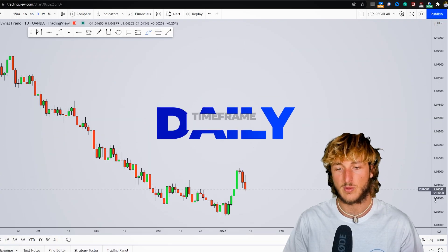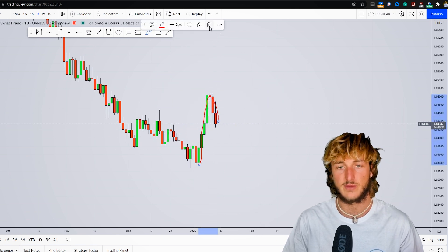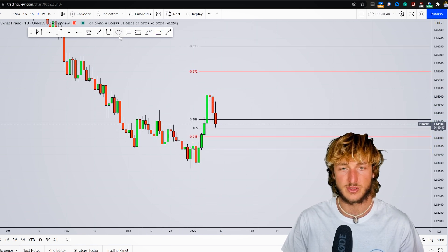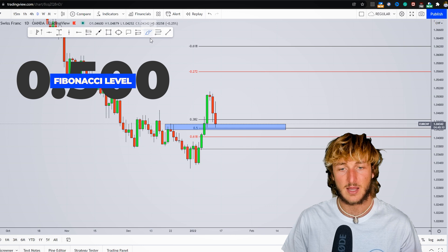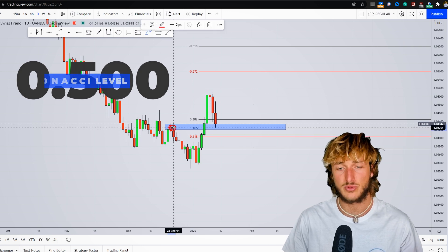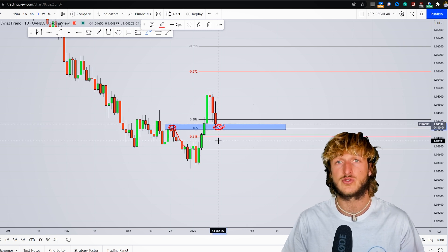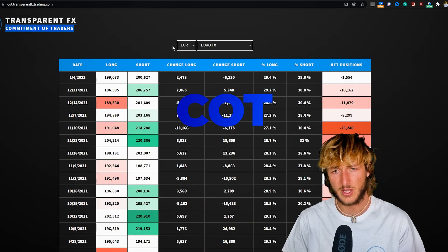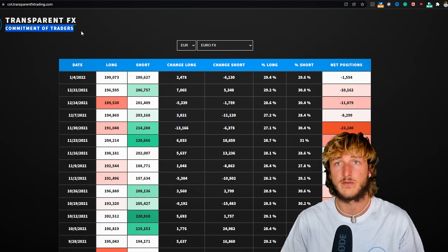If we drop down to the daily time frame, what we can see is a strong impulse and correction. After an impulse, you take your Fibonacci from the low to the high of the impulse. We can clearly see that we have a 50% Fibonacci retracement lining up exactly at this previous daily resistance turned support, which once again is a quite strong level of support and demand that we do expect this market to reject to the upside.